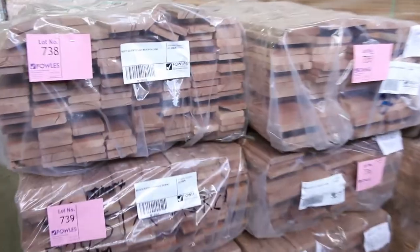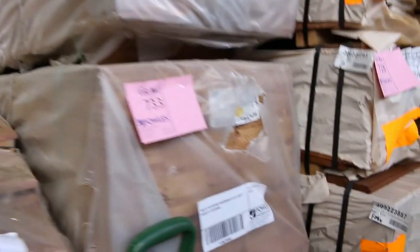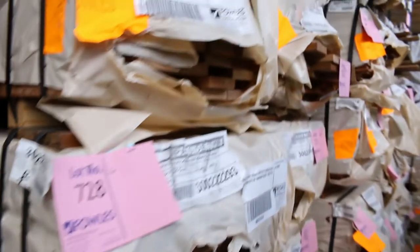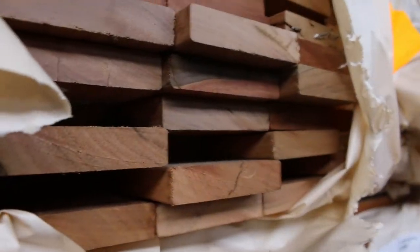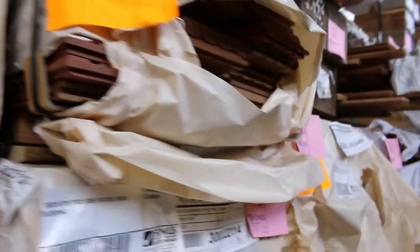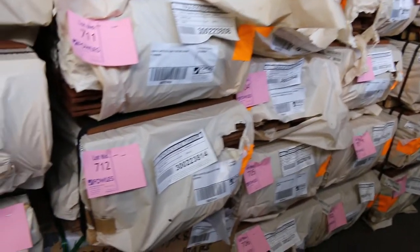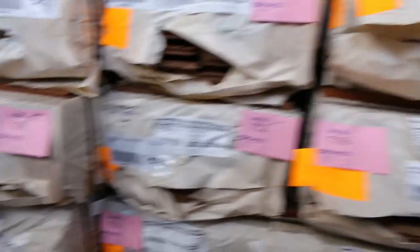Over this side: some silver top ash decking in 86 by 19, also 135 by 19. Just in here, some 100 by 14 Vicash hardwood standard/better grade overlay flooring. Then some decking in behind — spotted gum and Queensland mix hardwood in 86 by 19, and also some 135 by 19. Plenty of packs of Tassie oak flooring as well, and spotted gum Queensland mix hardwood in 130 by 19 and 80 by 19.